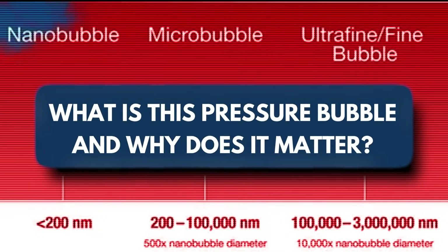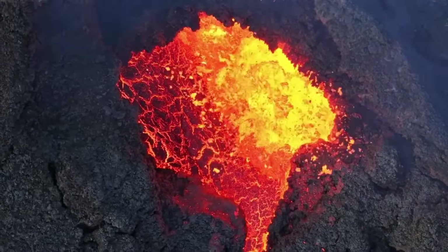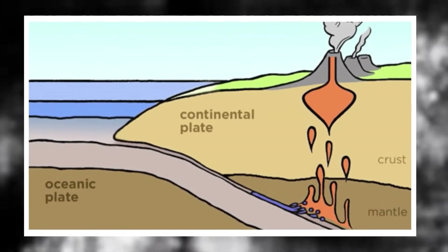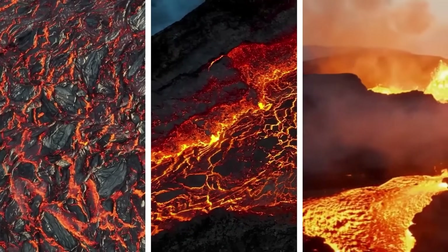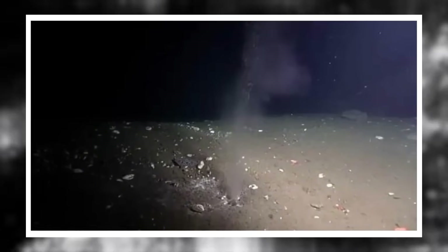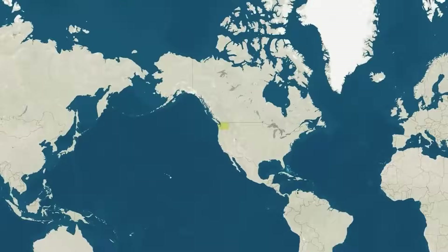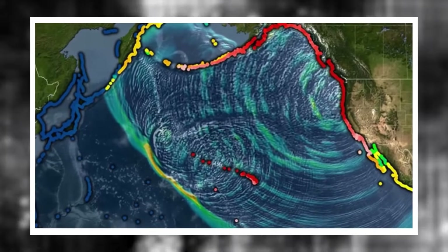What is this pressure bubble and why does it matter? Geologists refer to it as a magma overpressure zone. In simpler terms, it's a large dome-shaped region where subsurface materials — likely a combination of molten rock, volatiles, and pressurized fluids — are pushing upward against the overlying crust. This pressure bubble is not visible from the surface, but its fingerprint can be seen in ground deformation, seismic tremors, and even subtle changes in gravity. It's centered roughly beneath southwestern Washington and northwestern Oregon, near the already sensitive Cascadia subduction zone.